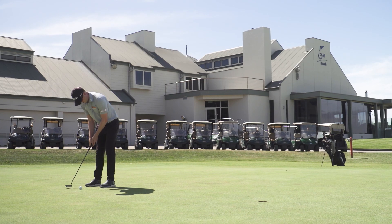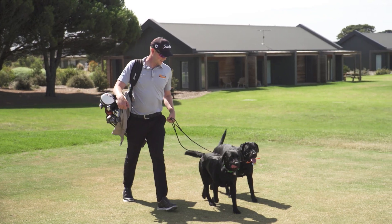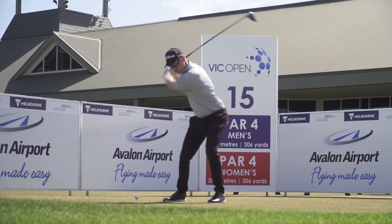Here we are at the 13th Beach Golf Links. Obviously this is where the Vic Open is held. It's been here for I think 10 years now, which is just awesome. So proud of it as a golf tournament, and here we are hitting the first tee shot, which is awesome.